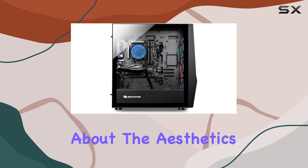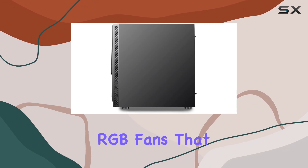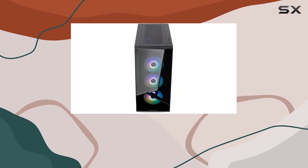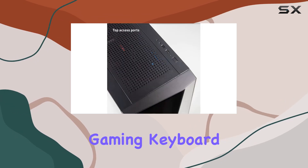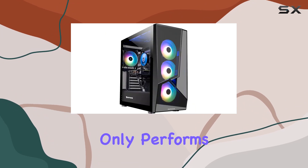And let's not forget about the aesthetics. The Slate MR1000W11 features RGB fans that not only keep your system cool under pressure but also add a touch of flair to your setup. Combined with the free iBuyPower gaming keyboard and RGB gaming mouse, you'll have a gaming rig that not only performs but looks great.